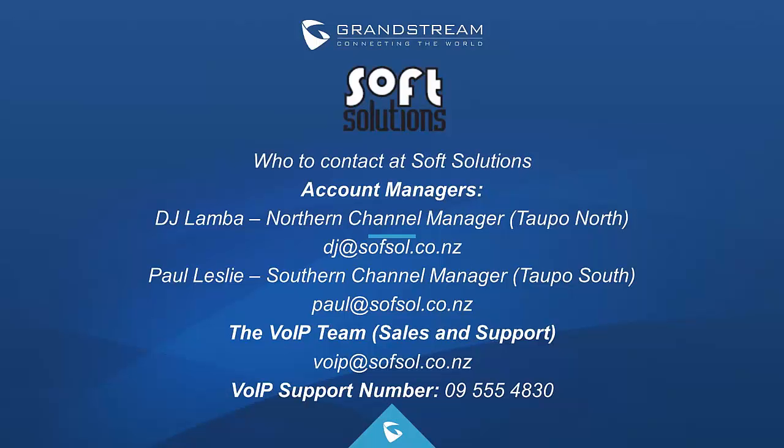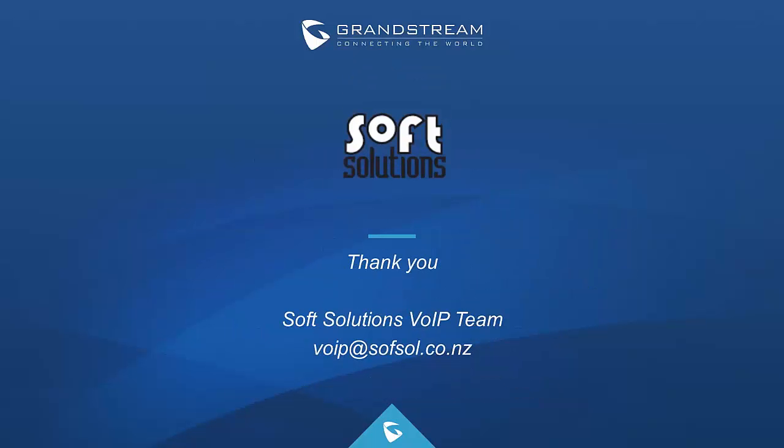Thank you so much for attending today's webinar around current Grandstream products and what's coming from them.